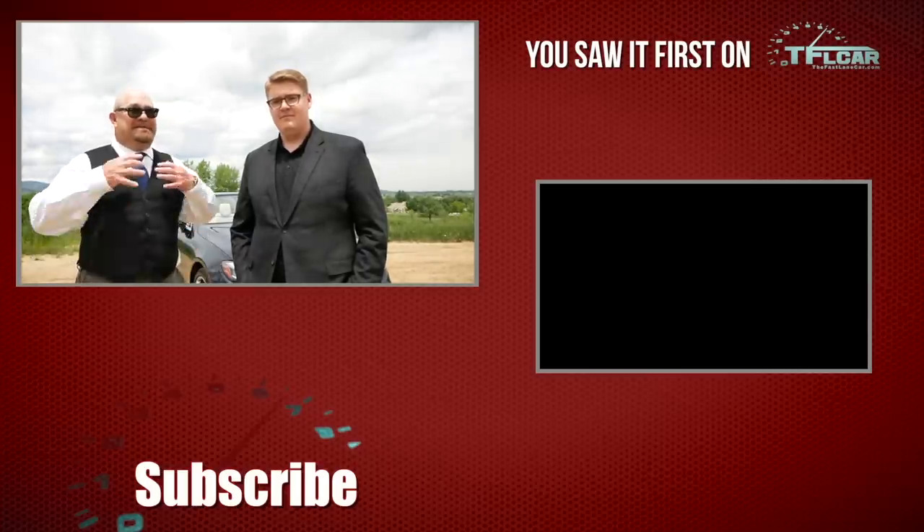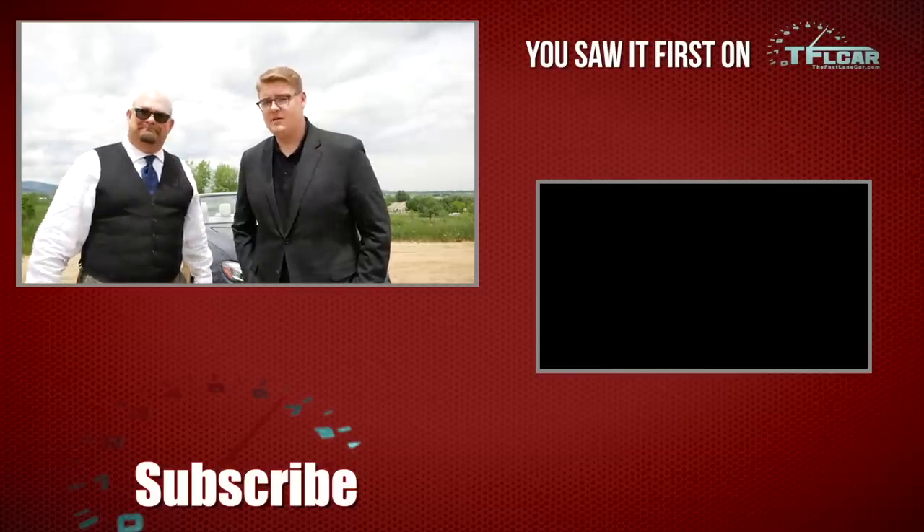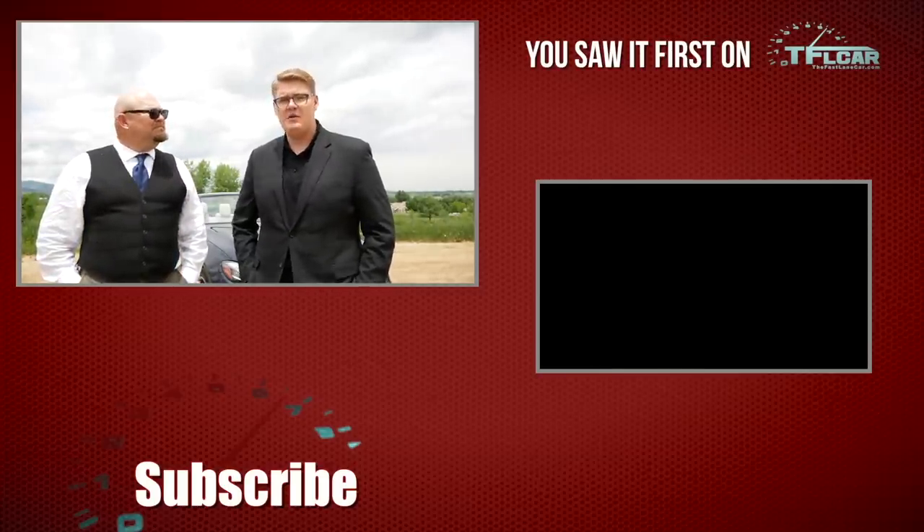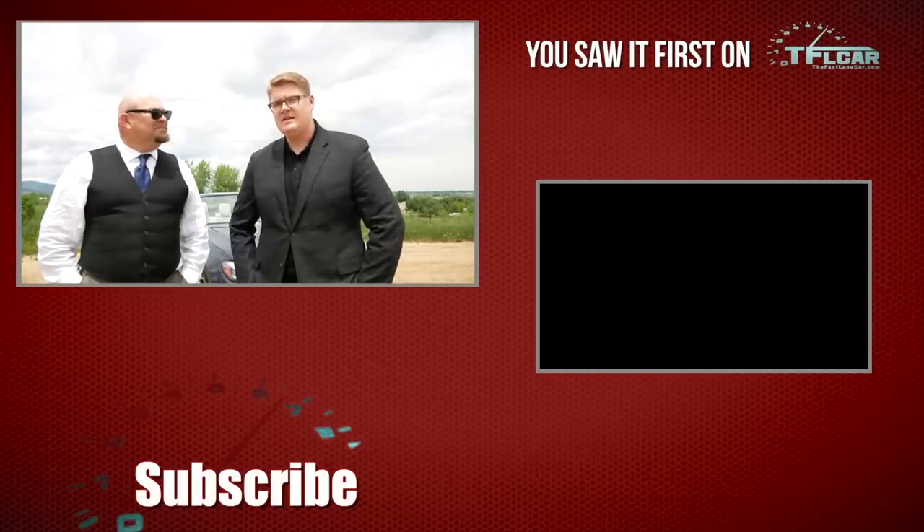You know who would dig this car? Roman, without a doubt. Hey guys, thanks so much for joining us for the Fastlane Car — this is Nathan and Michael saying thanks for watching, and be sure to come back to tflcar.com for more news, views, and real-world good, bad, weird reviews just like this one. See you next time!